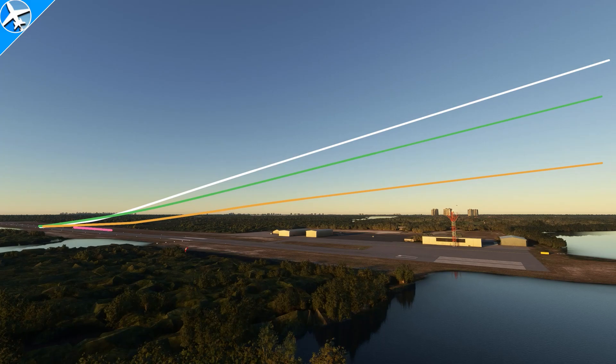And with full flaps, 30 degrees, watch how long that line stays flat until right there — the airplane finally reaches 80 and can climb. From this example, we can see that flaps hurt climb performance.